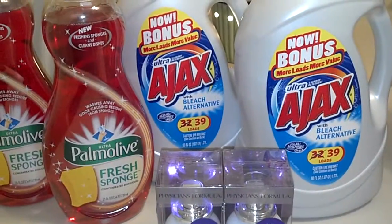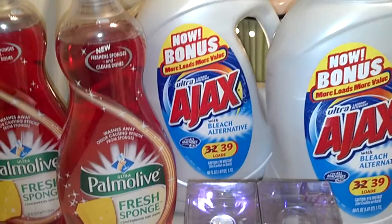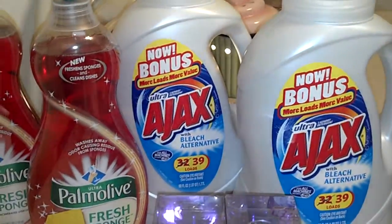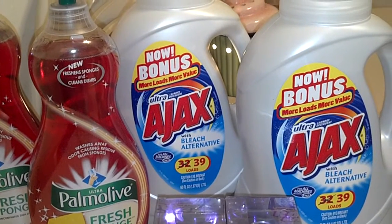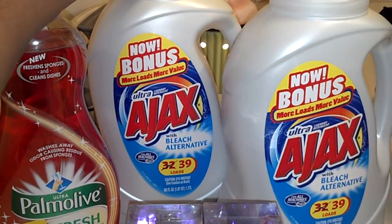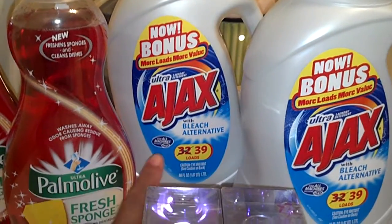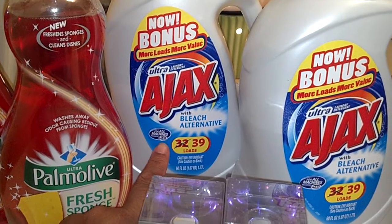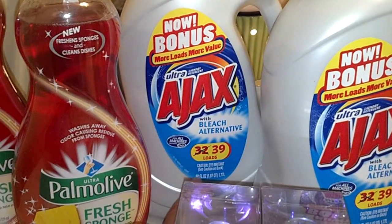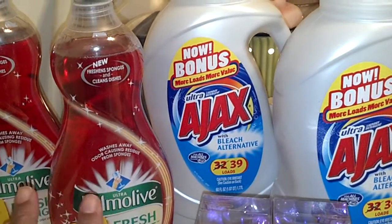And the Ajax — that was another deal that I actually missed. I wasn't even going in there for that, but I happened to notice it and I'm glad that I did. This Ajax was on sale for $1.99 a piece, and they had the bonus bottles. There were only a few of the bonus bottles left. As you see, they got the 32 crossed out and they got 39, so you can clean 39 loads. It's for all machines, including the HE machines, which I love. And it's a 60 ounce instead of the typical 50 ounce.